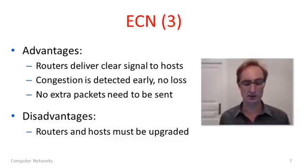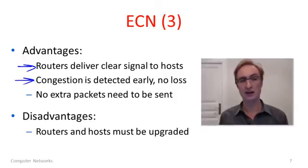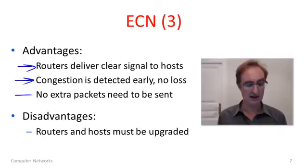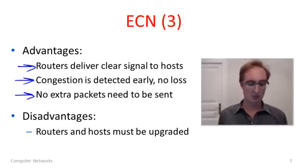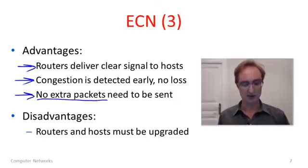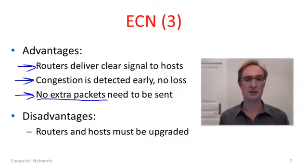The advantages of ECN are that routers are able to deliver a clear signal to hosts of congestion, and the congestion is detected early. This means the sender can react before it causes loss and excessive delay, so we're getting a better quality of network service by avoiding congestion. What's also clever here is that we've sent these congestion indications while sending no additional packets in the network. When the network is getting congested, it's not a good time for routers to generate extra packets as additional traffic. We simply use bits on existing packets, so we don't amplify the traffic.